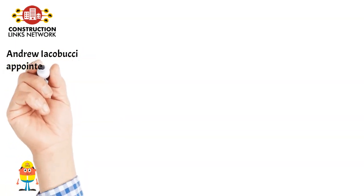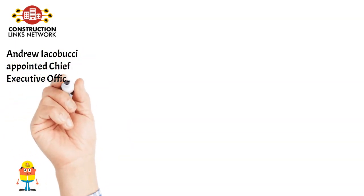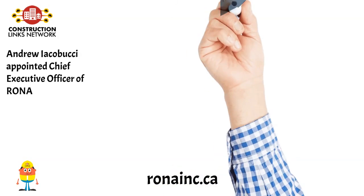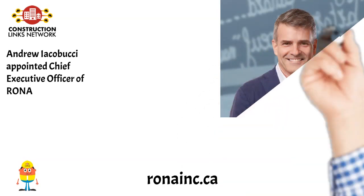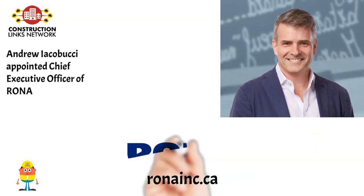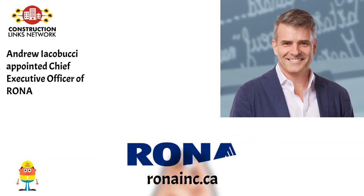Andrew Iacobucci appointed Chief Executive Officer of Rona. With close to 30 years of experience, of which over 20 have been spent leading teams and executing strategic projects in retail and food distribution, Andrew brings a unique set of skills that will support Rona's long-term profitability and success. Learn more on RonaInc.ca.